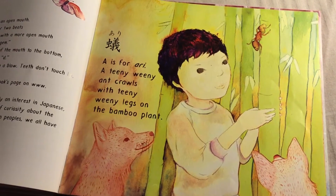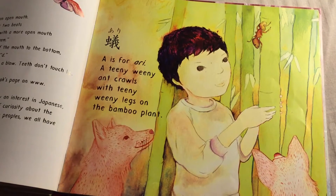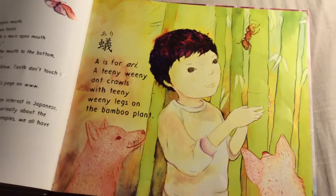A is for Ari — a teeny weeny ant crawls with teeny weeny legs on the bamboo plant.